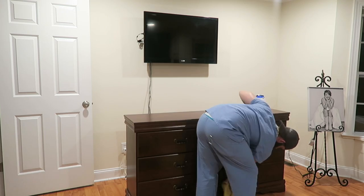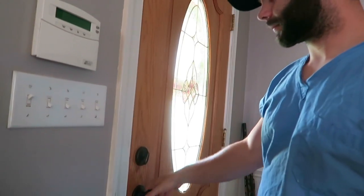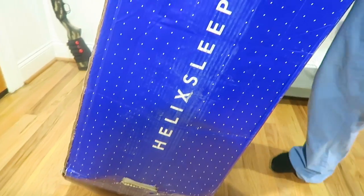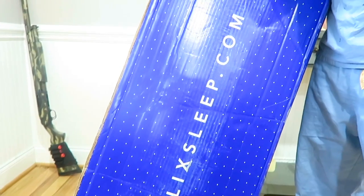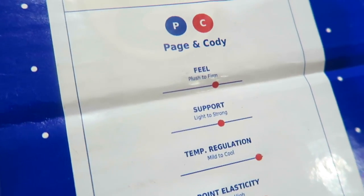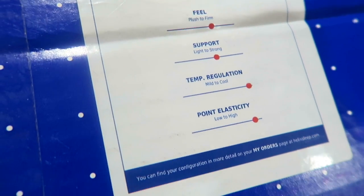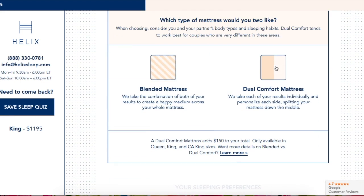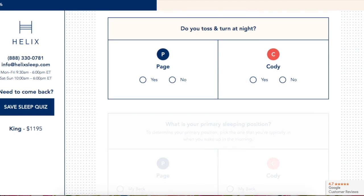The journey all began with our brand new mattress from Helix Sleep. You guys, I'm so excited to be partnering today with Helix Sleep — this mattress has been such a blessing. We have been looking at mattresses for so long. We both struggle with neck and back problems and we just needed something that was really going to help us in that area.